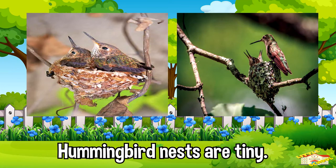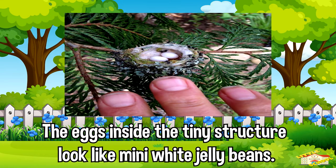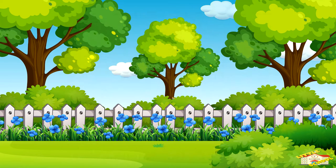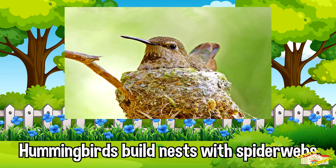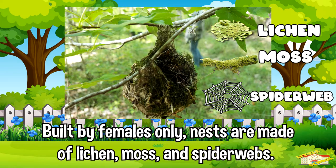Hummingbird nests are very tiny — the average nest is about the size of a half dollar coin. The eggs inside the tiny structures look like mini white jelly beans. Nests are built by females only and are made of lichen, moss, and spiderwebs.